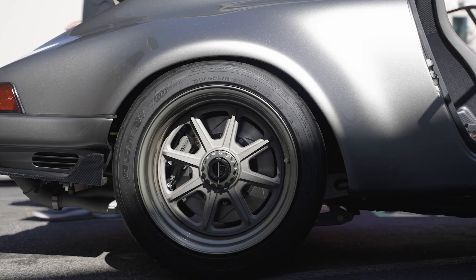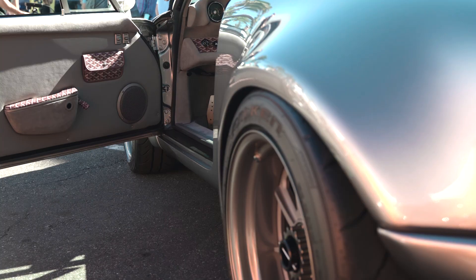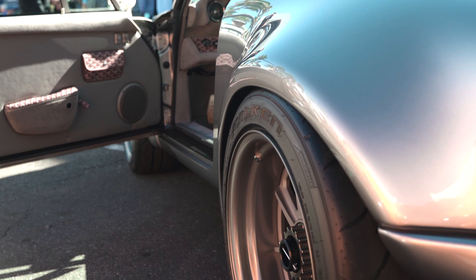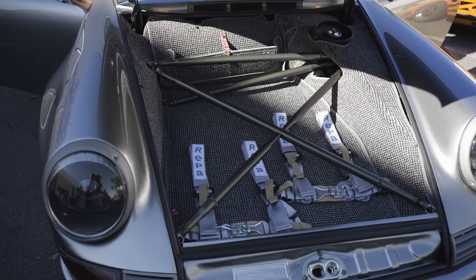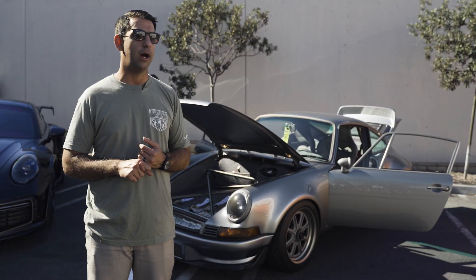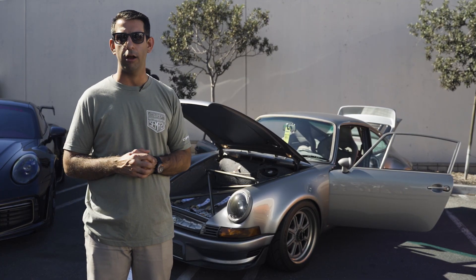From Rotiform — that's a one-off, a brand new wheel design from Rotiform. It's a three-piece forged wheel, CMP is the model number. It's got a 935-style X-brace in the front, KW V3 suspension, and all the underpinnings are Tarett and ERP.